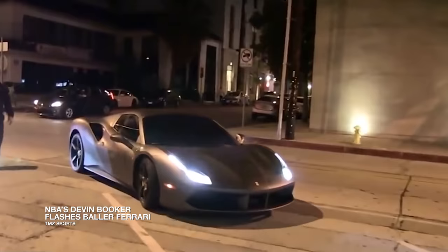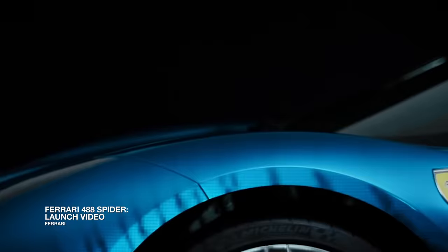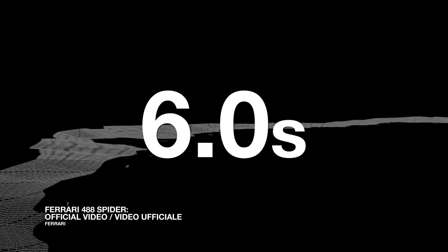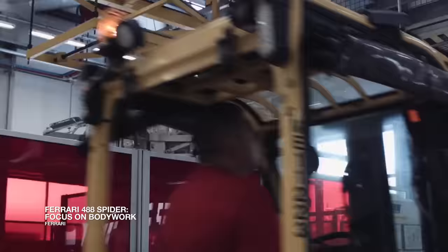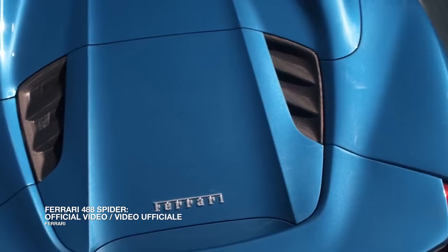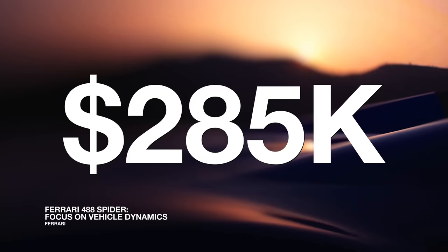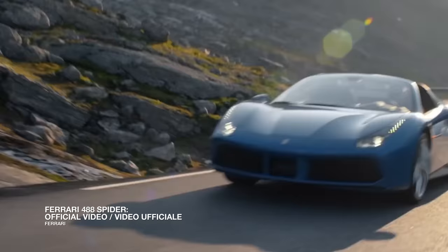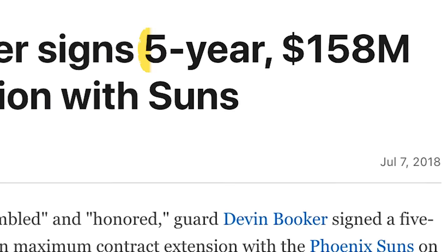The 488 Spider was named as one of the top 10 tech cars in 2016 by IEEE Spectrum, and the magazine aptly describes the crushing turbo power of the 488.